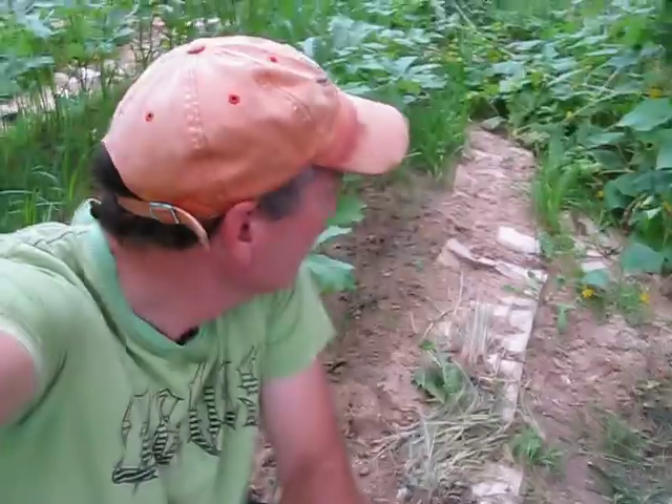Good morning guys. Welcome back to Homesteading Off The Grid. Today I want to talk to you about a slug repellent that I accidentally discovered. Many of you probably already know about this slug repellent. It's chemical free, it's natural, it's organic, and it makes a great fertilizer and even somewhat of a mulcher.